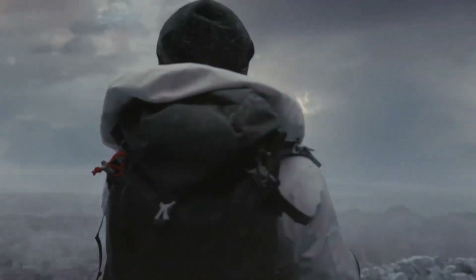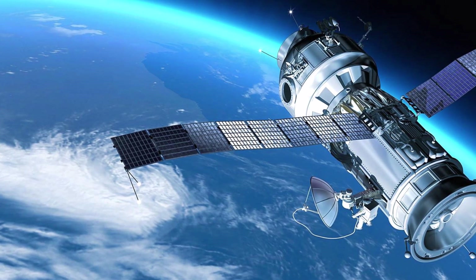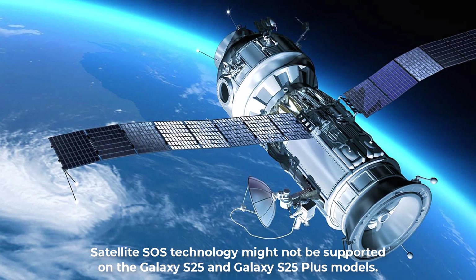It's still unclear whether the Galaxy S25 Ultra will use the Baidu or Tayantong satellite system. The certification also suggests that the satellite SOS feature might not be available on the Galaxy S25 and Galaxy S25 Plus models.